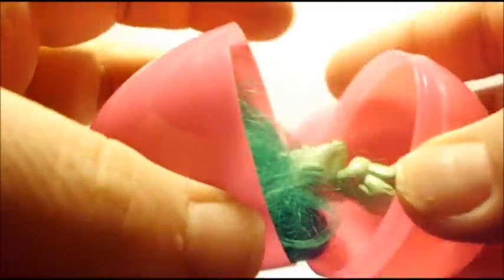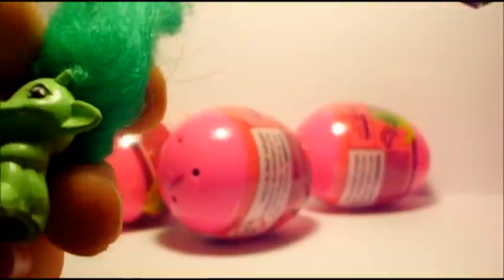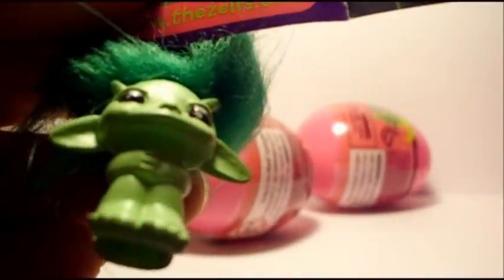Okay, let's see who else we get. How do they expect children to get into these things? Alright, cute! Next up we have this little green one.